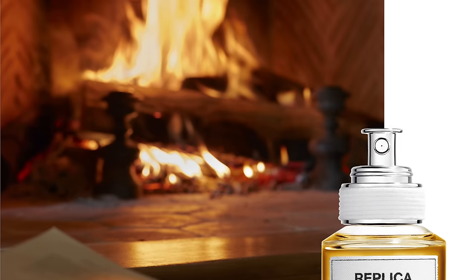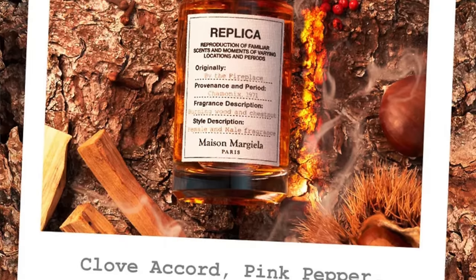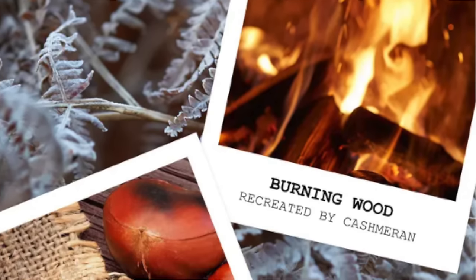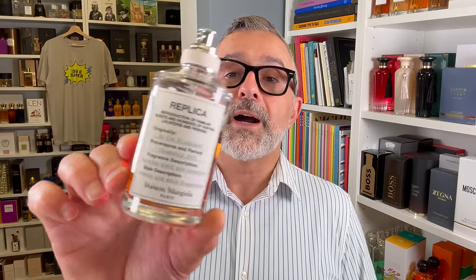At number 1, it's By the Fireplace — definitely the best from this house. It's a very original fragrance that came out and many others have since tried to emulate. Notes include chestnut for a nutty smoky quality, vanilla, Gaiac wood, Peru balsam for balsamic notes, cloves, and pink pepper. It smells like the holidays. It has decent performance for an eau de toilette, and it's truly original. One of the most successful from the house — By the Fireplace at number one.